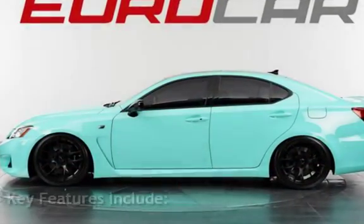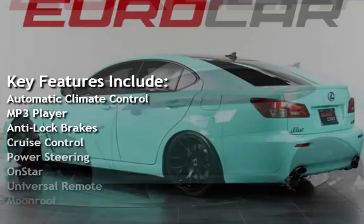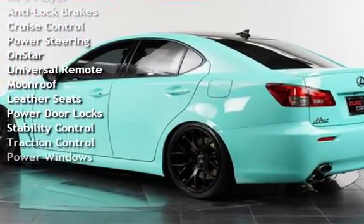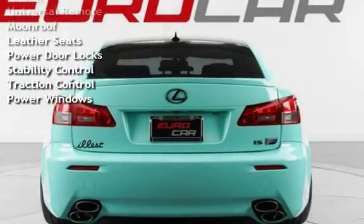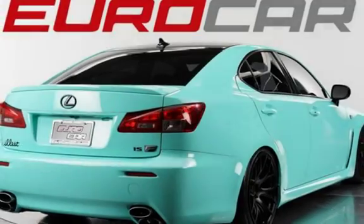Key features include automatic climate control, MP3 player, anti-lock brakes, cruise control, power steering, OnStar, universal remote, moonroof, leather seats, power door locks, stability control, traction control, and power windows.